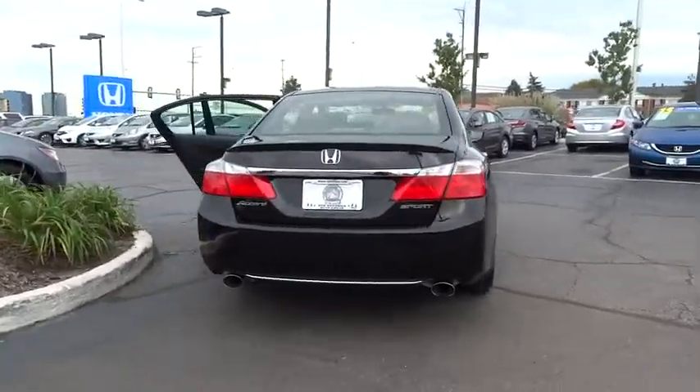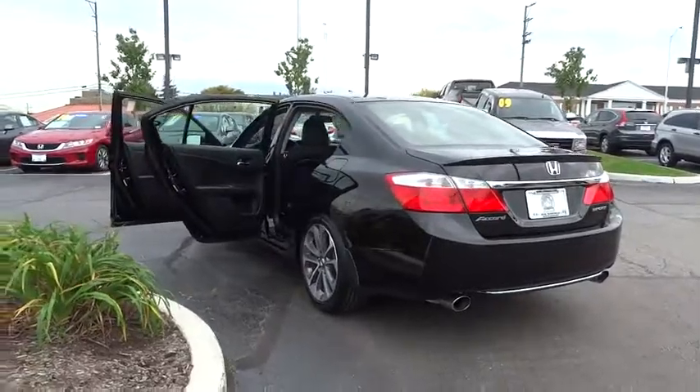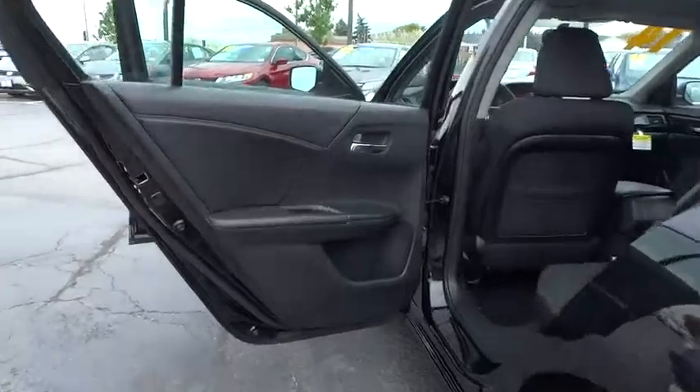Traction control, leather-wrapped steering wheel, dual airbags, alloy wheels, power steering, four-wheel disc brakes, electronic stability control, fog lights, CD player.